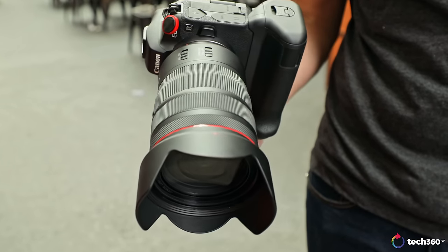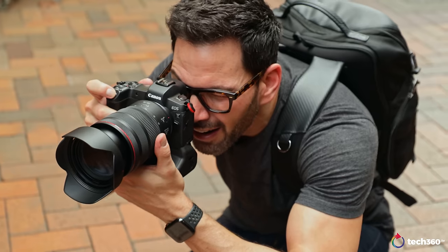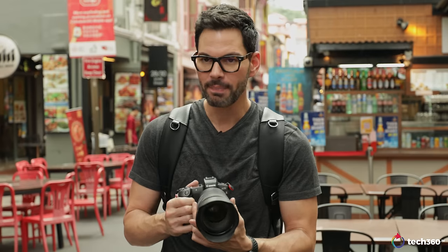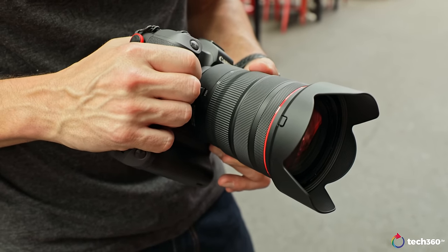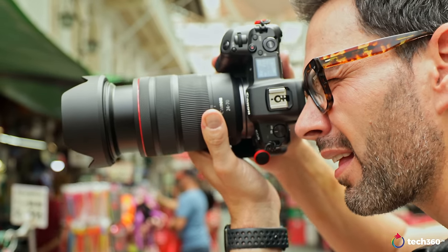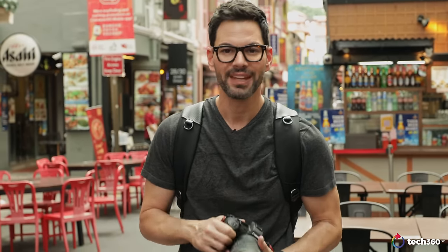Next on the EOS R, I have the RF 24-70mm f/2.8 lens, which a lot of people have been waiting for. Compared to the EF counterpart, there's no comparison — the RF wins on every accord. It has image stabilization built in, which the previous version lacked. It is slightly telescopic going from 24 to 70, which isn't a huge zoom range, but it is noticeable. If you want to put this on a gimbal, that's something to take into consideration, but for photography it's no issue at all.